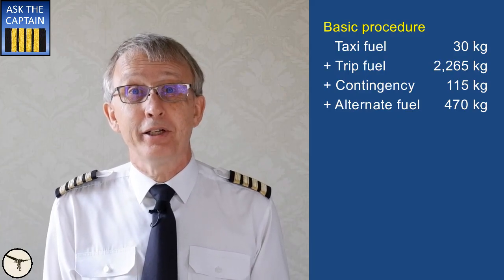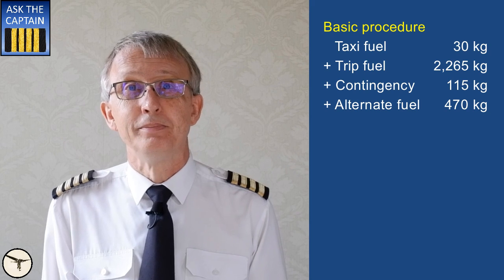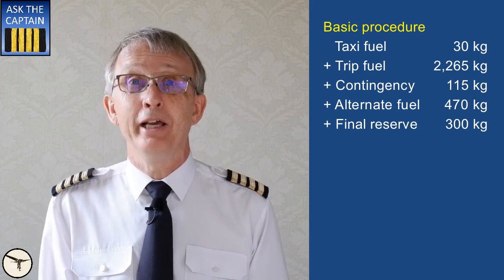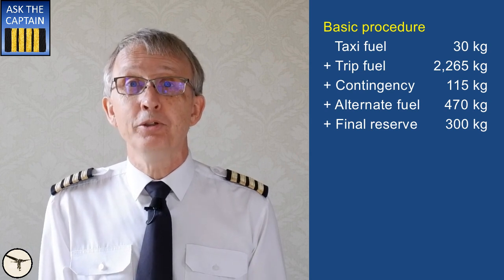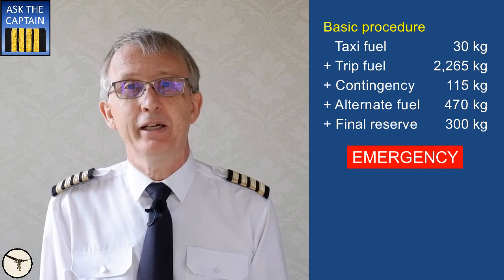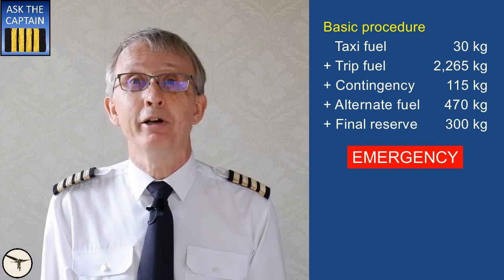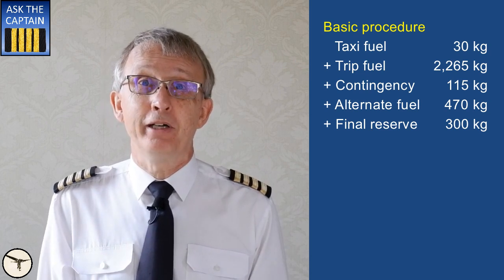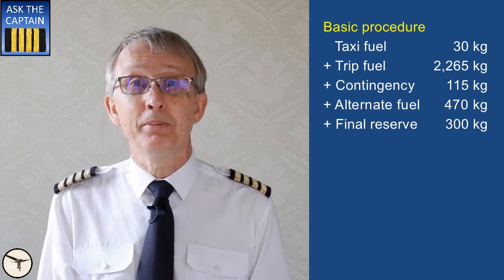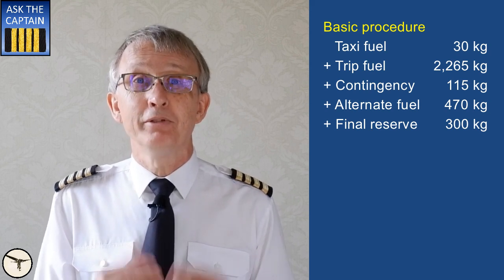When two destination alternate airports are required, the alternate fuel must be sufficient to proceed to the alternate airport which requires the greatest amount of fuel. Final reserve fuel — some pilots call this holding fuel, believing that they can use it for holding over the airport before they land. That is wrong. When you start to use your final reserve fuel, you must declare an emergency. If you tell ATC that you are low on fuel, they will not react. But when you declare a fuel emergency, they will clear the airspace ahead of you and give you the most direct route to final. Final reserve fuel is defined as the fuel required to fly for 30 minutes at holding speed at 1,500 feet above the destination alternate airport — this is 300 kg for the ATR 72 — or when no destination alternate is required, above the destination airport.